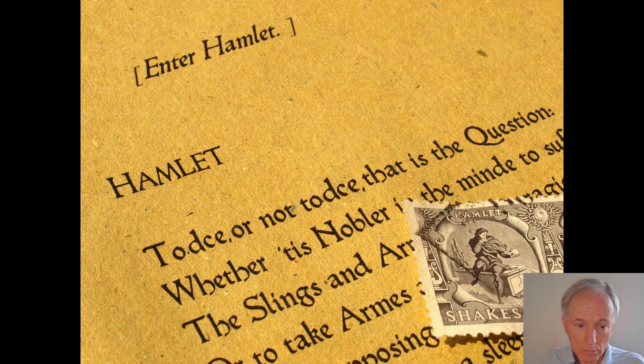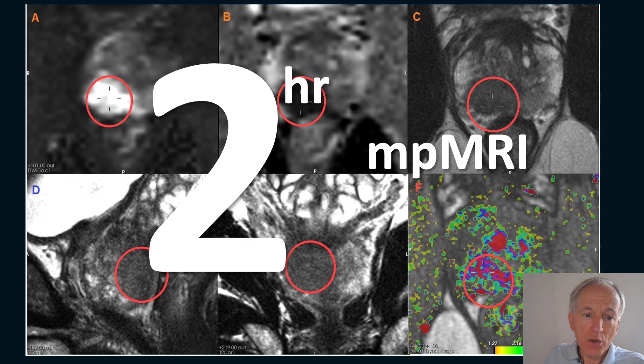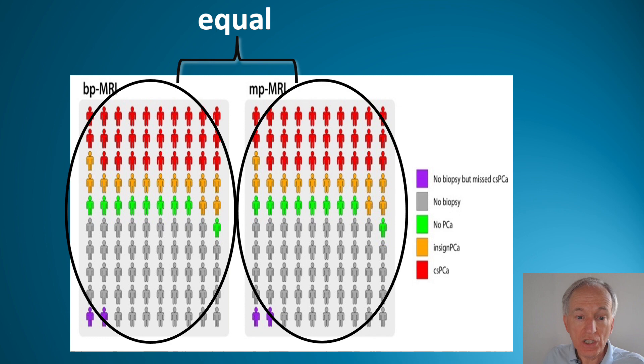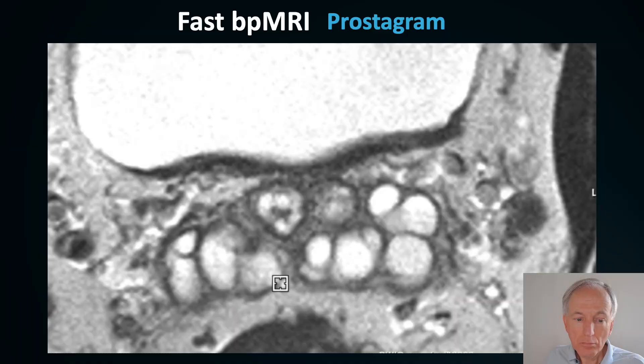On the question of contrast — to DCE or not to DCE. A paper by Marlouz van der Leijs et al. from the 4M study clearly shows that you can increase the number of MRIs from 2 to 3 when you omit contrast. Furthermore, looking at the quality of multi-parametric versus bi-parametric MRI, the quality is equal. So no contrast means no allergy and no gadolinium brain deposition.